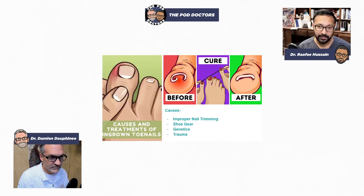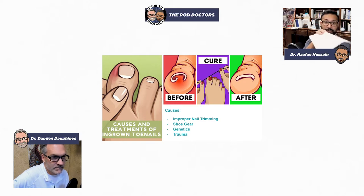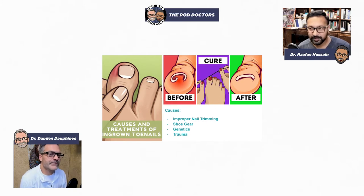What causes an ingrown toenail? Very simple things: cutting your nails too close, genetics, shoe gear, trauma. The most common is probably a combination of genetics and cutting and digging out those corners. When you dig out those corners — this is your toenail, this is your skin — it only lets that skin drift in more because nothing's holding it in. The nail is curved, it digs in more and more as it grows out. The more you dig at it, the more of a vicious cycle it becomes. Very simple things that you can hopefully prevent.